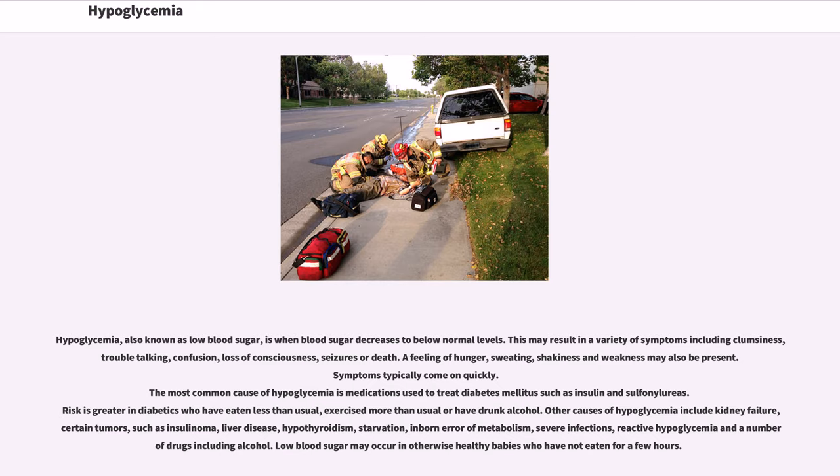Hypoglycemia, also known as low blood sugar, is when blood sugar decreases to below normal levels. This may result in a variety of symptoms including clumsiness, trouble talking, confusion, loss of consciousness, seizures, or death.